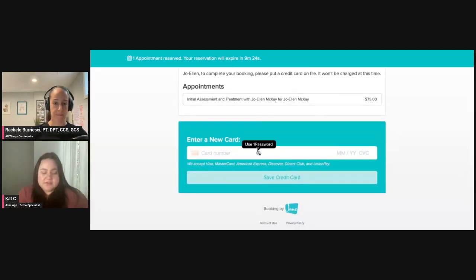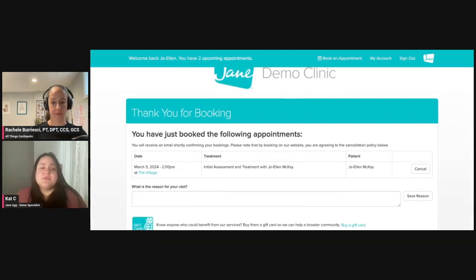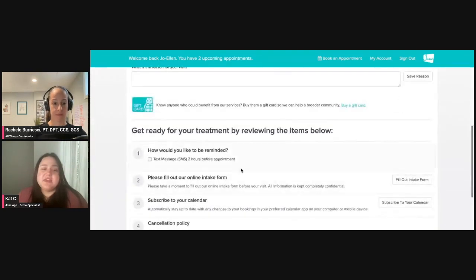In this case, it's $75. I'm going to enter in my very fake credit card number here — I always end up with 34, I don't know why, maybe because I think it's going to be a good year. Let's go ahead and save that credit card. I have paid my deposit and now I'm taken into the thank you for booking screen. This is going to give me my summary of what I've just booked. I'm also going to be able to see things like my reminders — in this case the clinic has only set up SMS, but you can set up as many as you like. We have email and SMS options for automatic reminders.